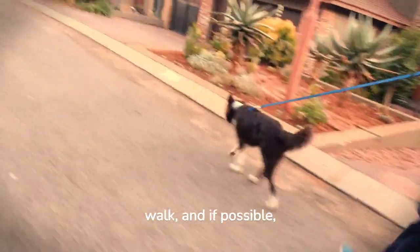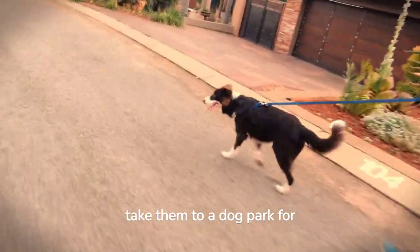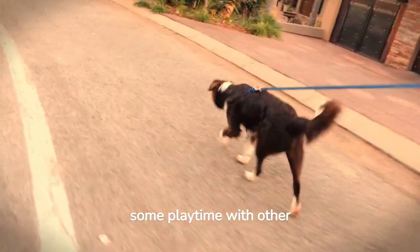Start your day with a brisk walk, and if possible, take them to a dog park for some playtime with other dogs.